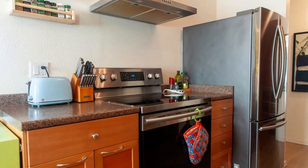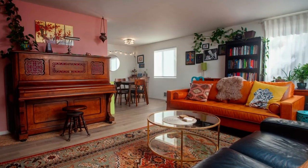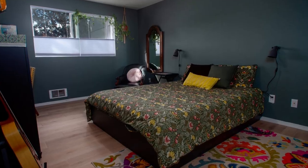The kitchen has high-end appliances and connects to the dining area and open living room. This corner unit is flooded with natural light, and the balcony off the living room provides a great spot to enjoy coffee or sunsets.